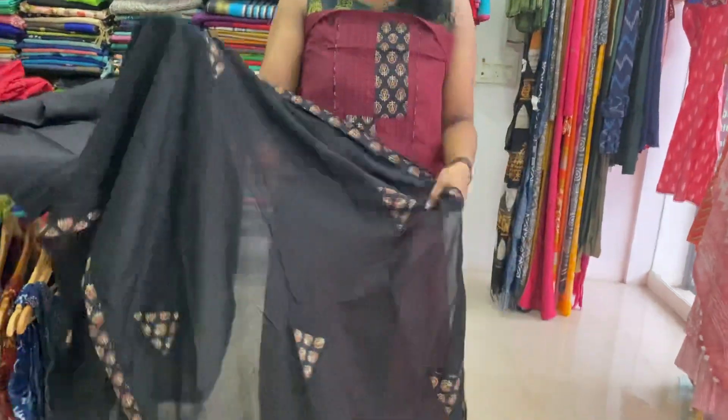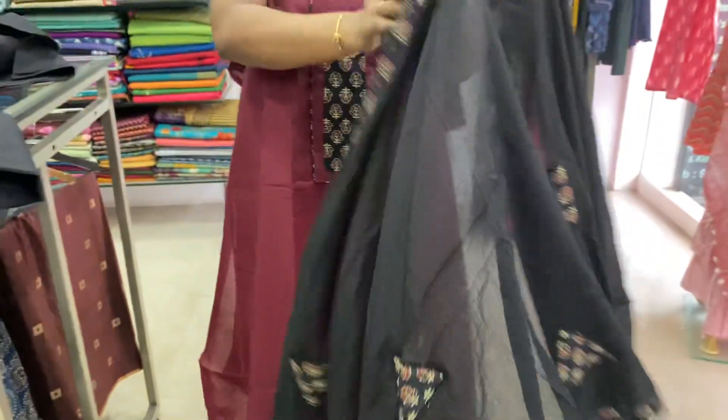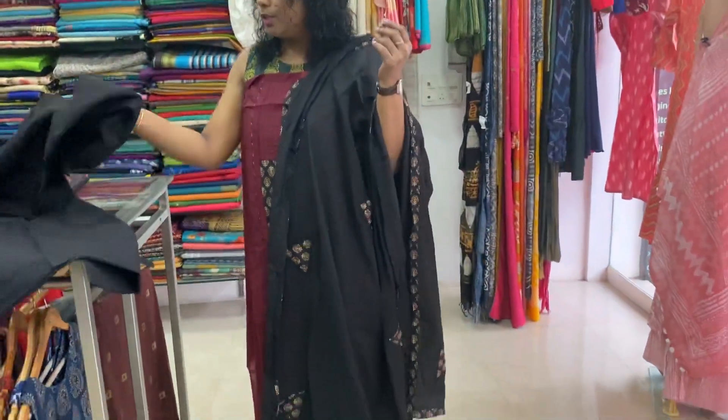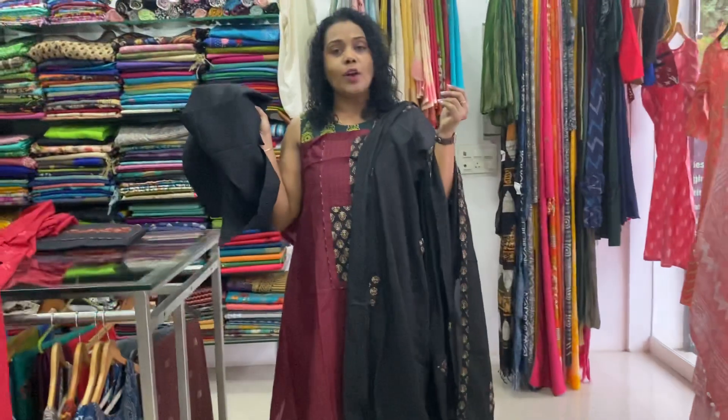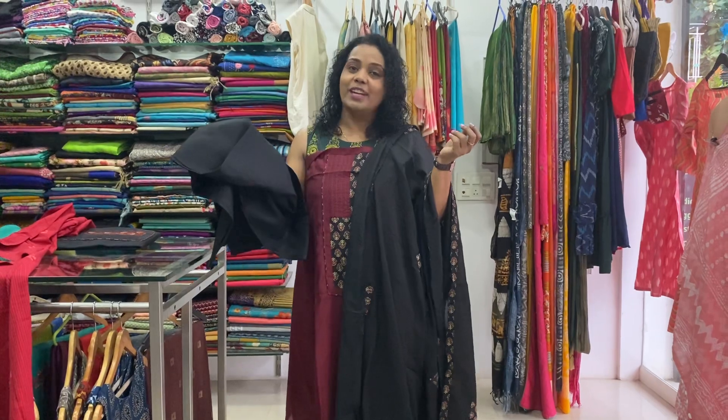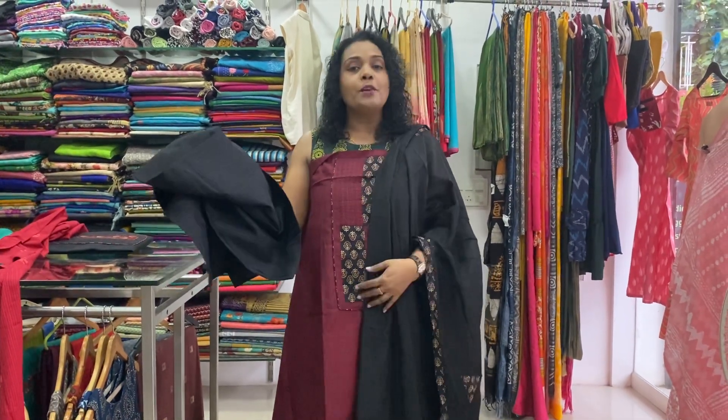This is a patch. Applic work is done on the side. This is a black border. Black cotton bottom. Straight pant or salwar pants available. Price is 1550.